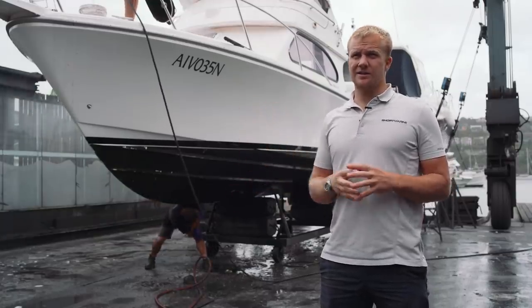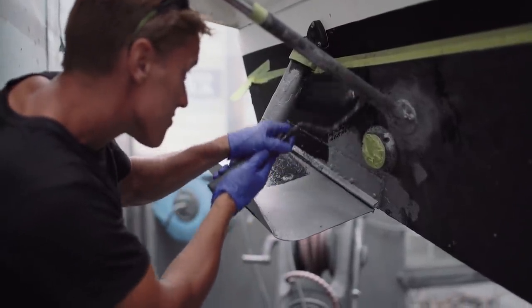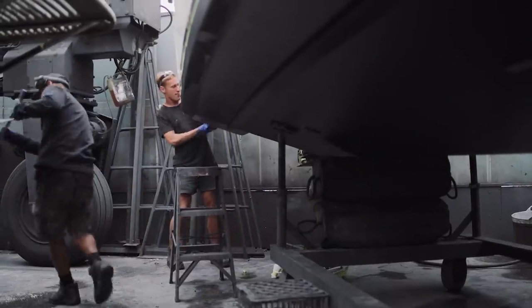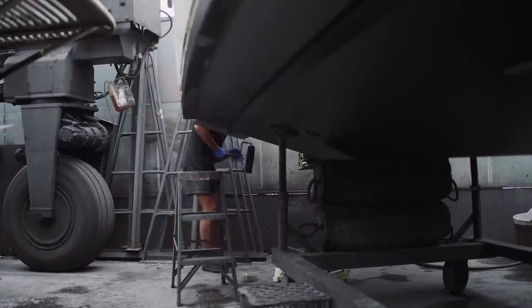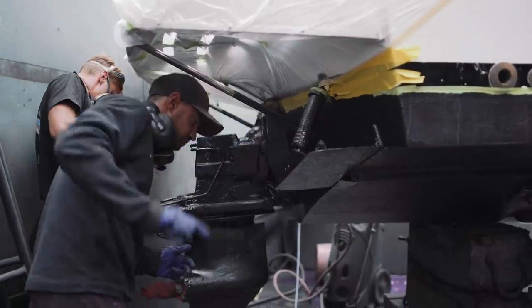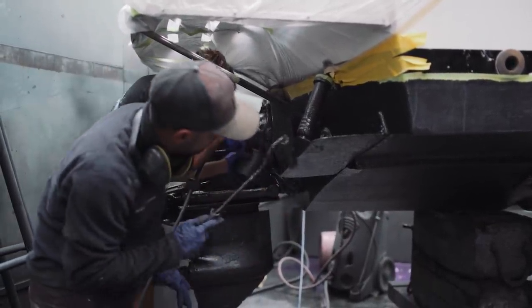At the stern drive they use a totally different anti-foul, because the anti-foul we use on the hull has quite heavy copper content in it, and you can't use that — it reacts with the aluminium in the stern drive. So we use a different type of anti-foul for that.